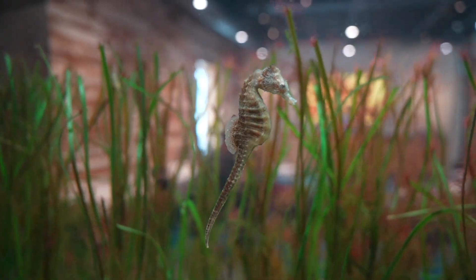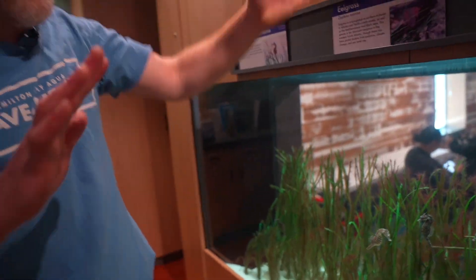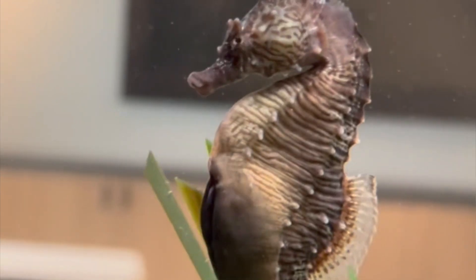When they're ready to mate, the male and female do a beautiful, almost dance — they wrap around each other, swim in an upward motion, and then the female will deposit eggs into the male's pouch. He'll brood them two to four weeks, and then all of these little babies will pop out all at once.